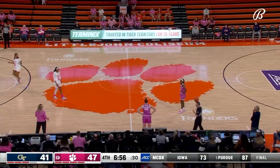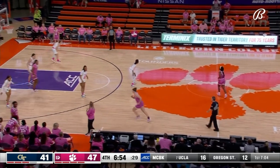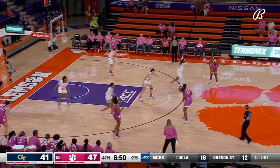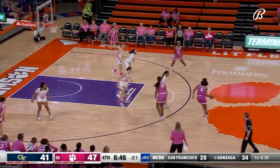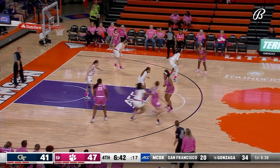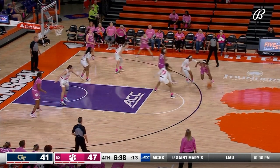Defensively get the stop and try to get it back on offense — credit Clemson who has taken the lead and not relinquished it. Trailed by three at halftime 27-24 to Georgia Tech. No field goals in the last two minutes and 50 seconds for Clemson. Both teams going on droughts and both teams going on runs.